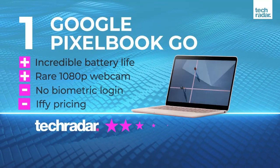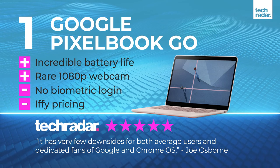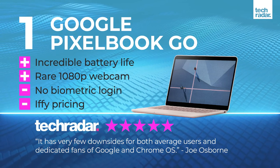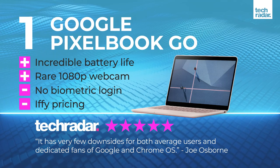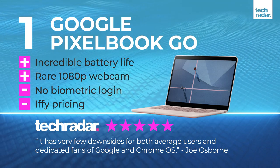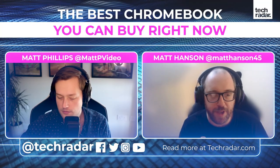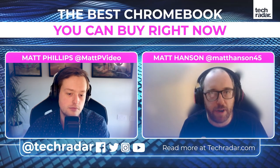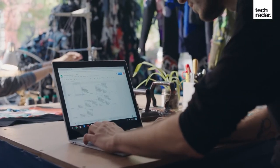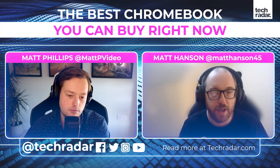Finally, we move on to the Google Pixelbook Go. Since Chrome OS is built by Google, does having the device itself built by Google set this one apart? In the same way that Microsoft Surface products are designed to showcase Windows 10, the Google Pixelbook Go and the older Pixelbook are supposed to be showcases for Chrome OS.